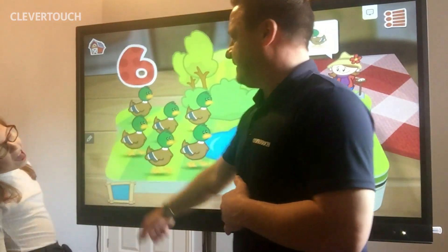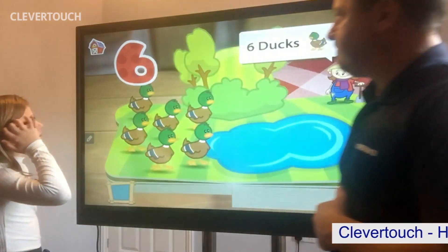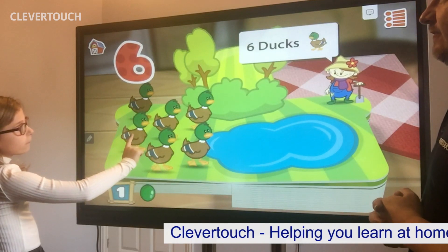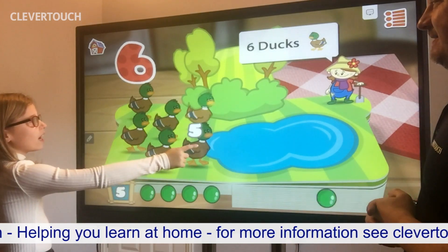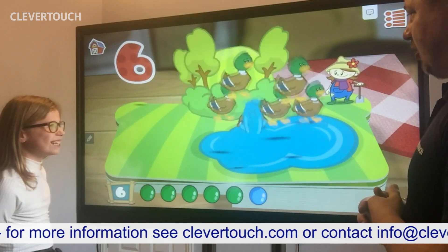What comes after five? Six. Here we go. Let's count the ducks. One. Why don't you quack for every one you hit? Quack. Quack. Quack. Quack. Quack. Six ducks splashing in the pond.